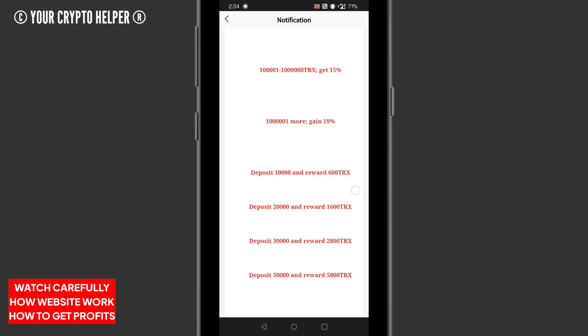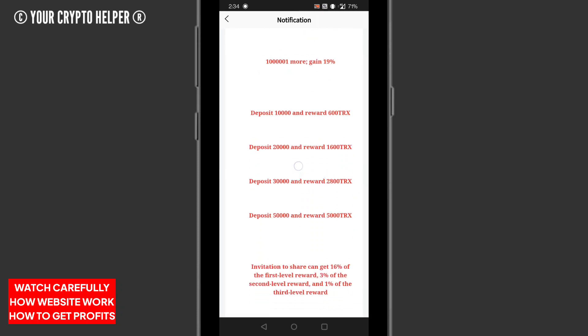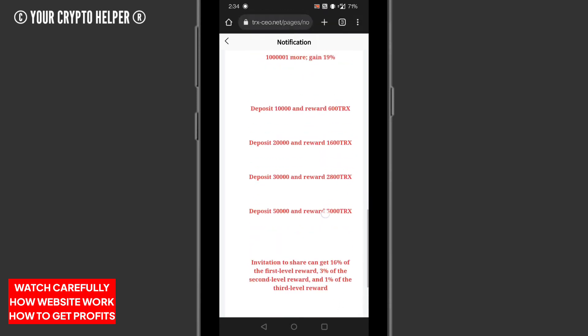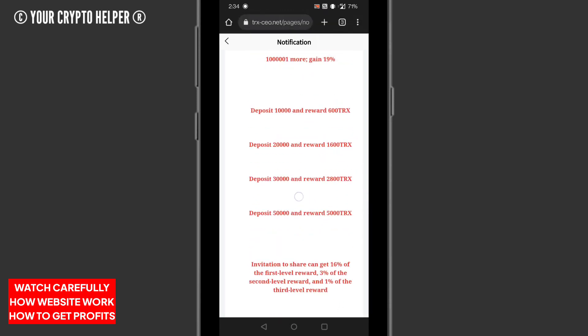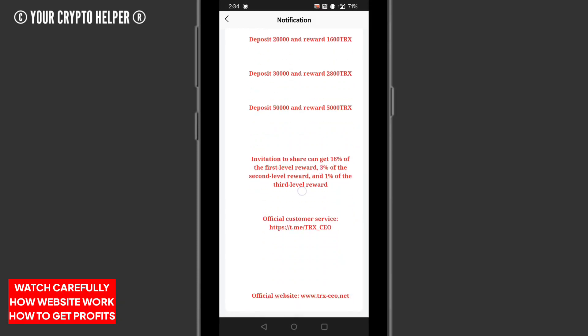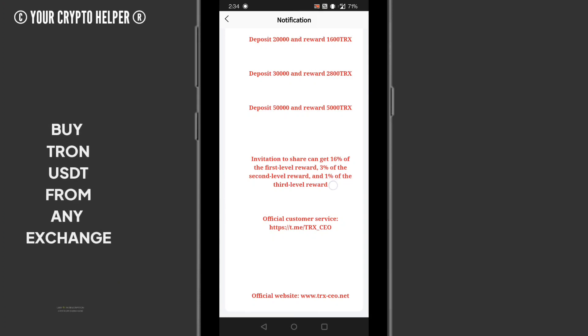If you deposit 10,000 TRX your reward will be 6,000 TRX. If you deposit 20,000 TRX your reward will be 1,600 TRX. If you deposit 30,000 TRX your reward will be 2,800 TRX. If you deposit 50,000 TRX your reward will be 5,000 TRX. You can earn more money by sharing your link with friends, family, or any other invitation.